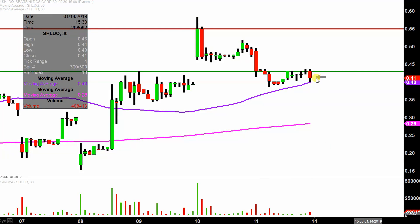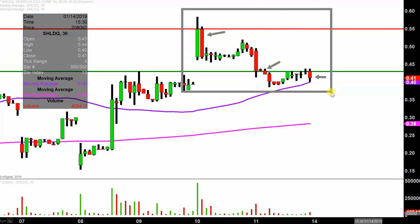Instead of each one of these candlesticks representing one day's worth of price action, which is what you would normally see, each one represents 30 minutes. So while this may look like several days worth of time, it's actually just the past two days — both Thursday and Friday — broken down into 30-minute time slices. I like this time frame because it does a good job of telling the story of the price and makes mapping out levels of support and resistance a bit easier to see.